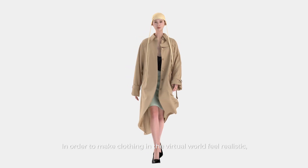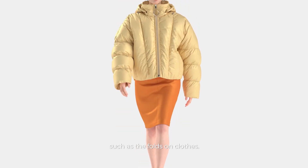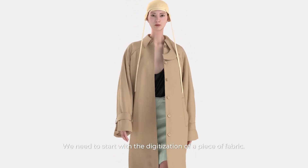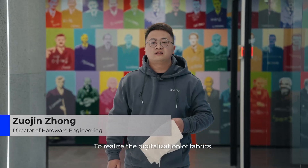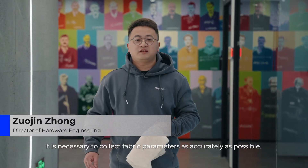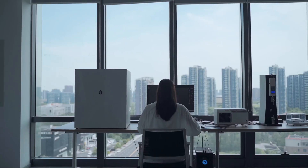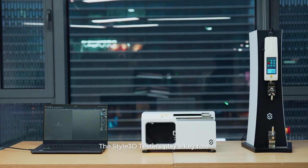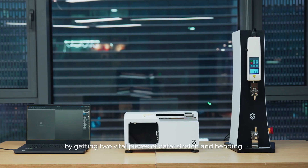In order to make clothing in the 3D world feel realistic, such as the faults on the clothes, we need to start with the digitalization of a piece of fabric. To realize the digitalization of fabric, it's necessary to get fabric parameters as accurate as possible. The Style 3D tester plays a key role by getting two vital pieces of data: stretch and bending.